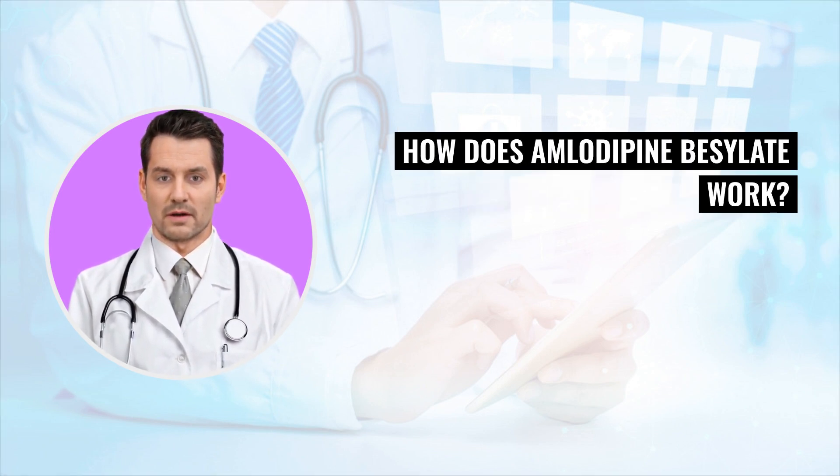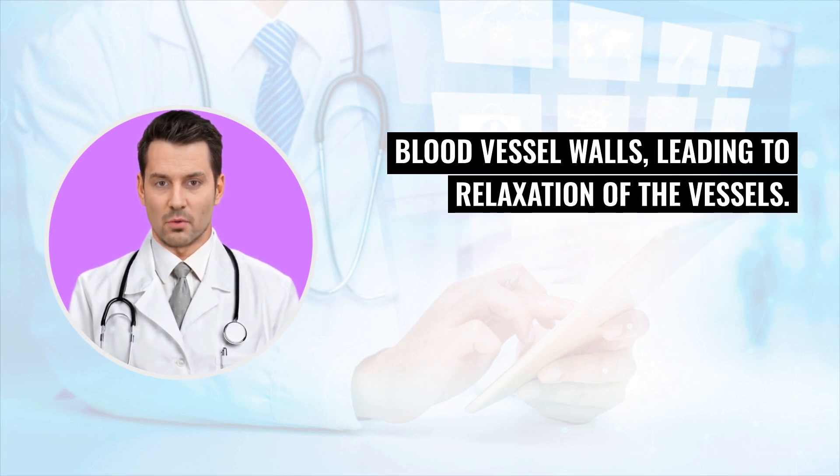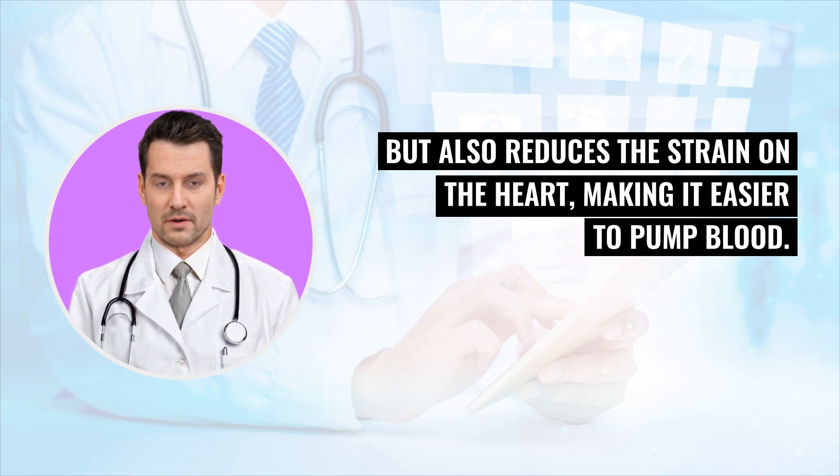How does amlodipine besylate work? Amlodipine besylate works by inhibiting the movement of calcium into the cells of the heart and blood vessel walls, leading to relaxation of the vessels. This process not only lowers blood pressure, but also reduces the strain on the heart, making it easier to pump blood.